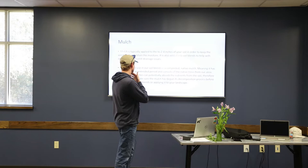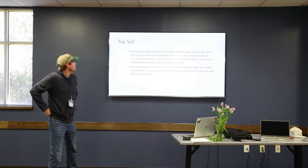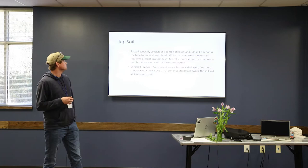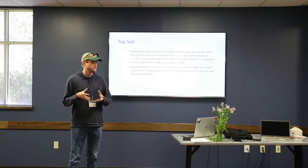Moving on to topsoil — topsoil generally consists of a combination of sand, silt, and clay, and it's typically the base for most of our soil blends. While there are small amounts of nutrients present in topsoil, it's typically combined with compost or mulch because that's where you get your organic matter. At Nature's Way we do an enriched topsoil where we add a fine mulch component in the beginning stages, so it does contain some organic matter and you'll get a little bit of nutrients in that to start.